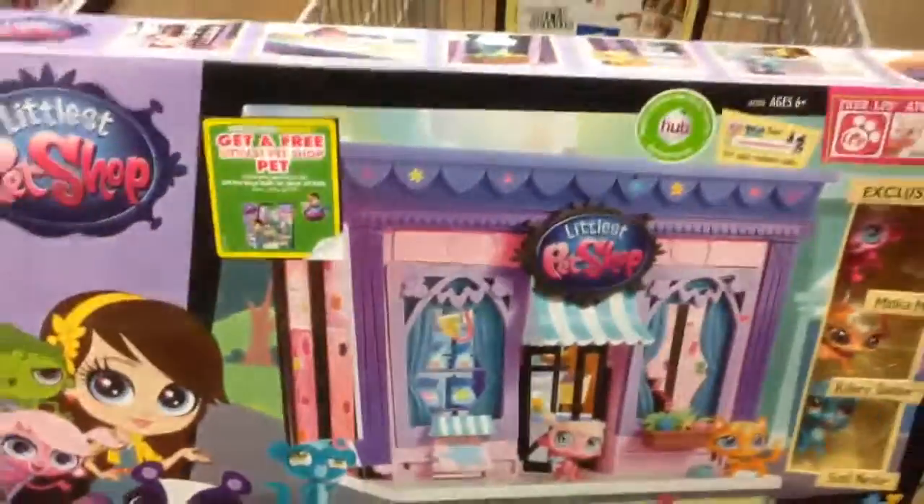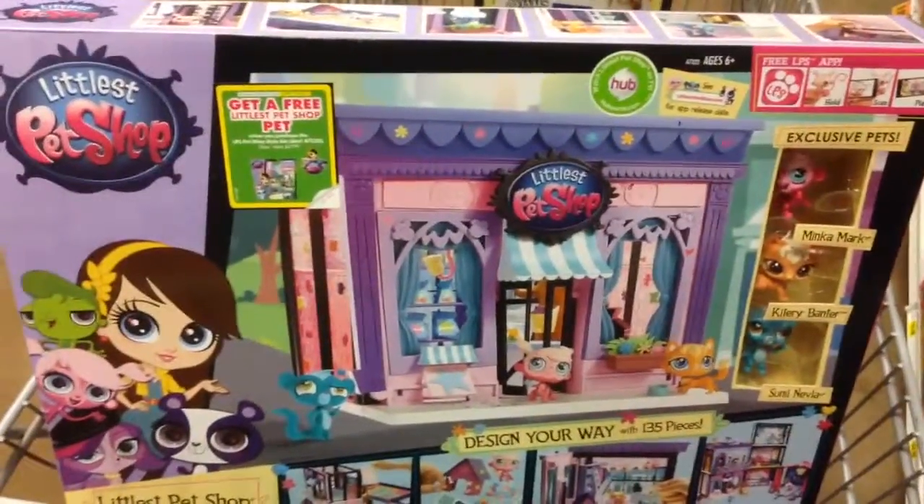This is a ton of fun. Again, that's the Littlest Pet Shop style set. Cool.